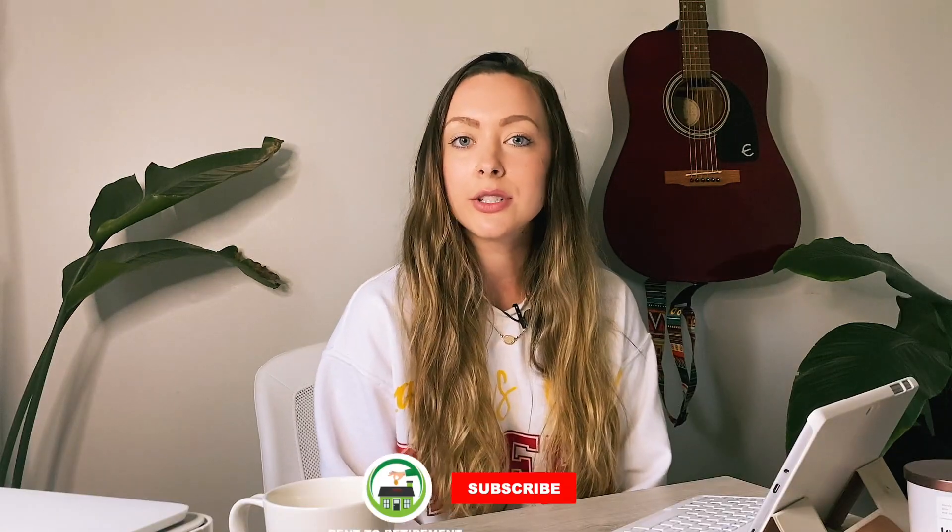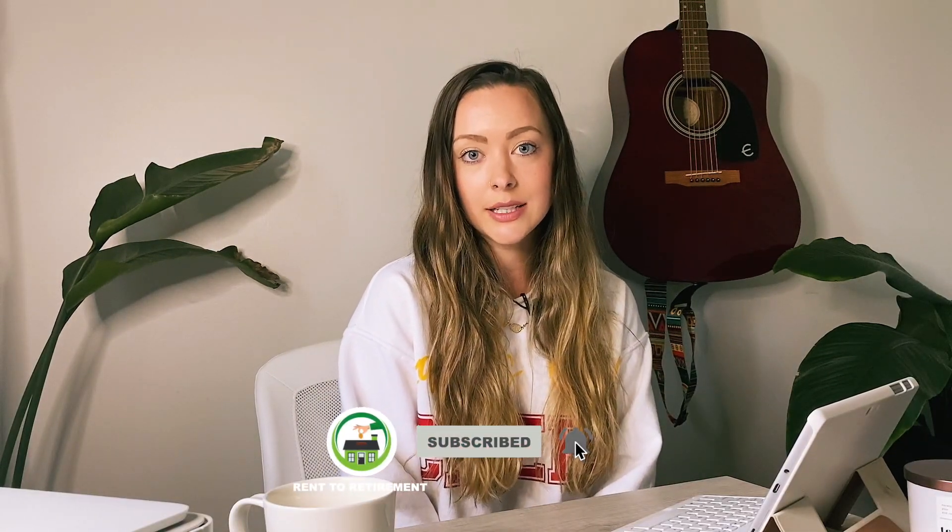If you have any questions that I didn't cover in this video, or something I said sparked an idea, please get in contact with us. All of Rent to Retirement's contact info will be linked at the end of this video. Thanks and see you next time.